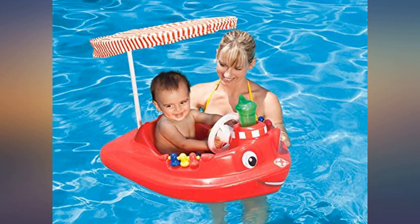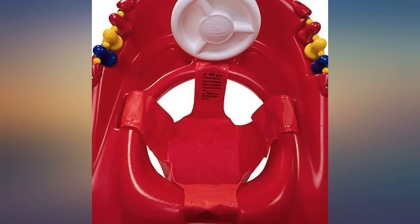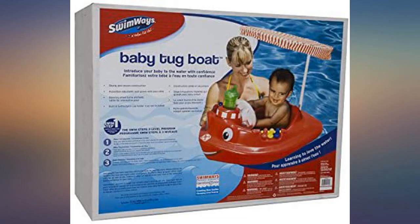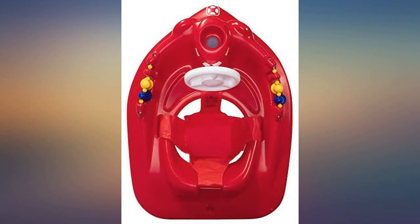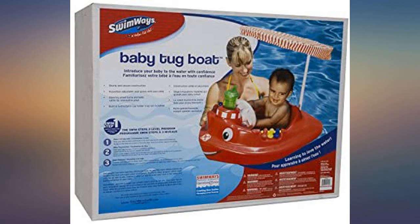We have had a 5-year-old in this boat comfortably, so it lasts for a long time. We have a big family.